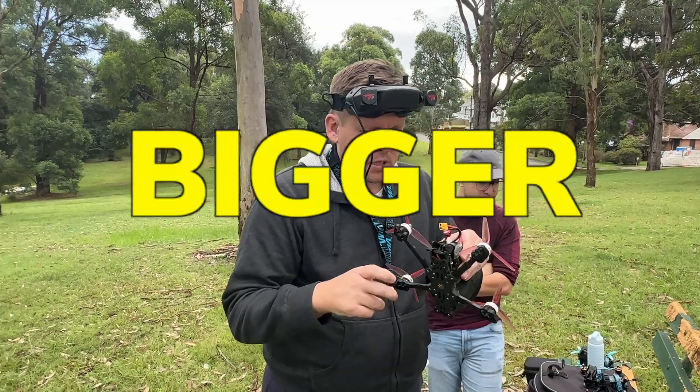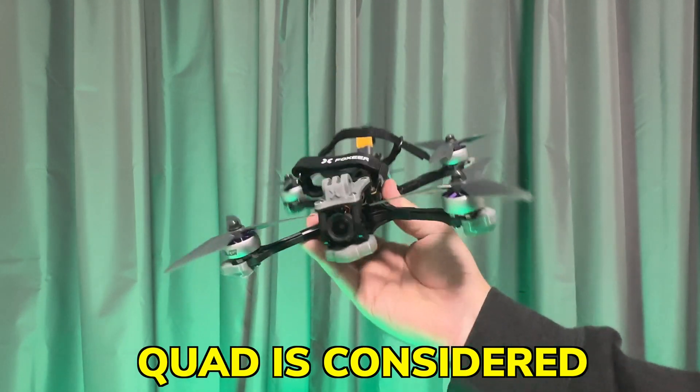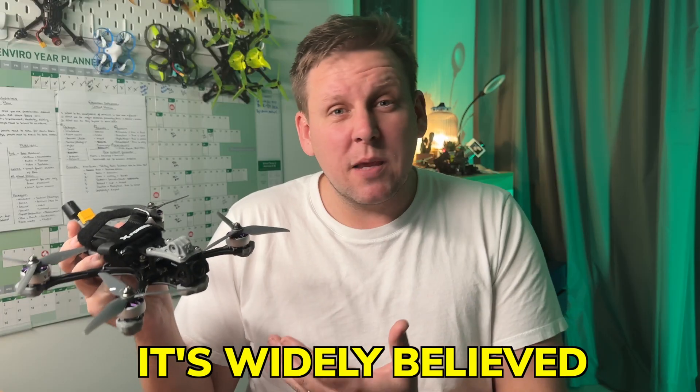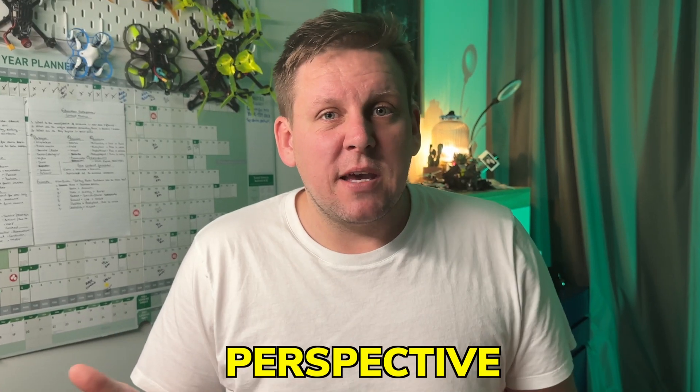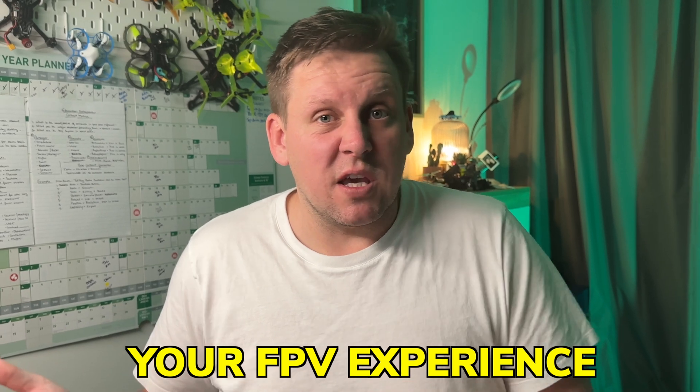In FPV, many pilots believe that bigger is always better, and that a 5-inch freestyle quad is considered the gold standard. It's widely believed that anything less, like a 3.5-inch, is really a step backwards. But is this perspective limiting your FPV experience?